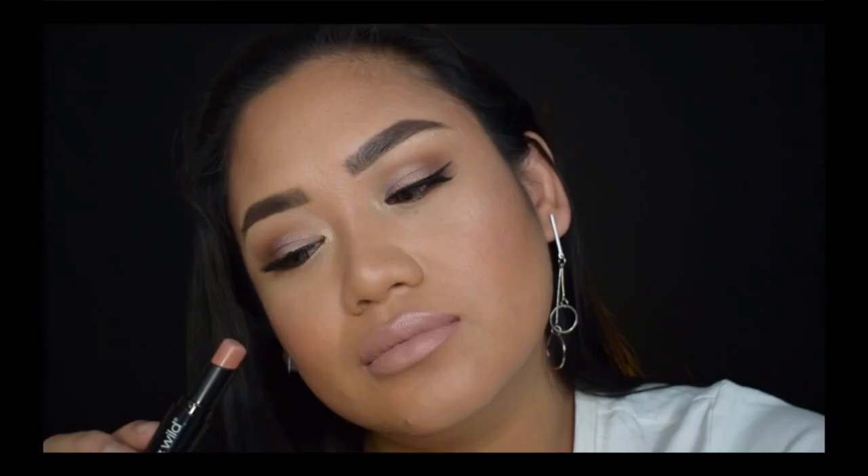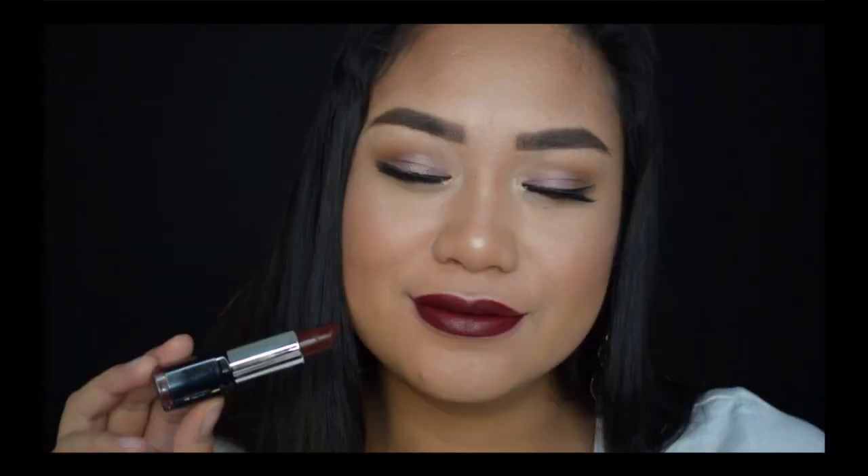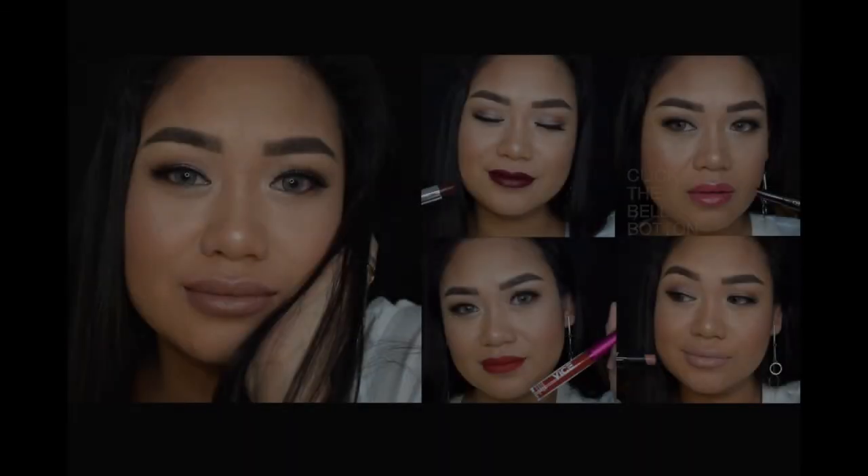So guys, I hope you enjoyed this video. Kaya na ang pumili ng look na gamitan sa Valentine's Day. Thank you for watching. Please don't forget to click the thumbs up and please subscribe to my channel. See you on my next video. Ba-bye!